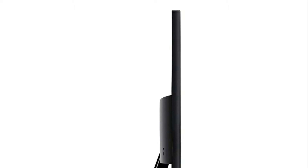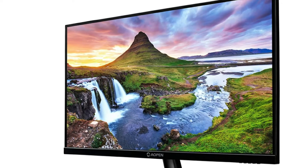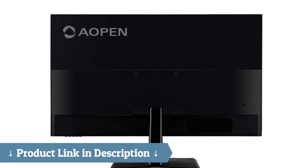Here's a bit more information about this budget monitor. Screen size: 23.8 inches. Resolution: FHD 1080p. Display technology: LCD. Brand: AOPEN. Hardware interface: VGA and HDMI.